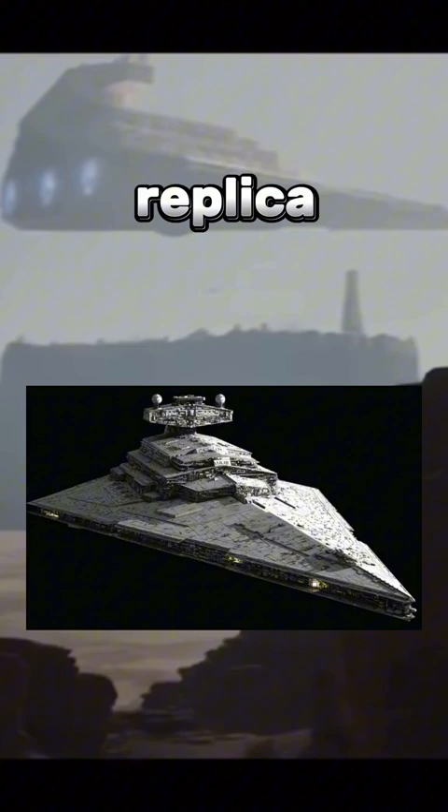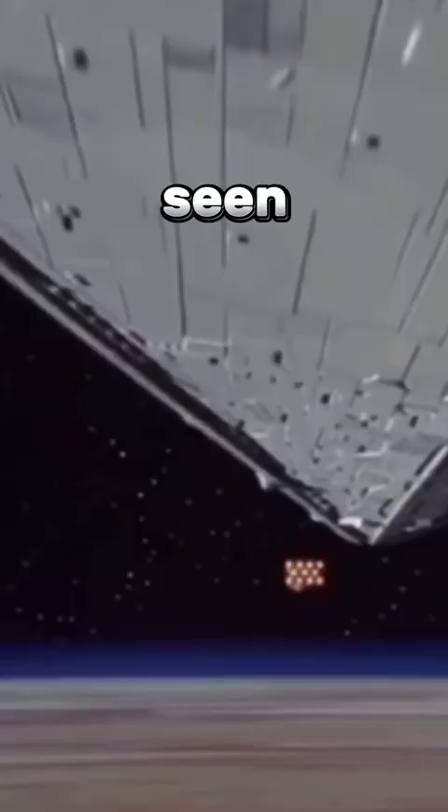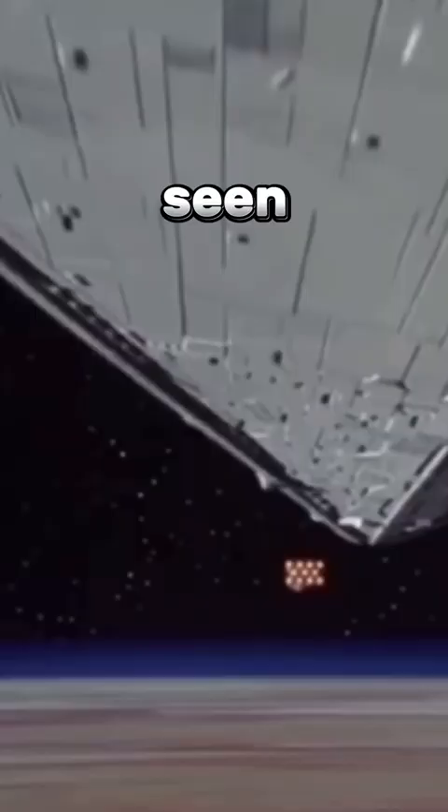In theory, it may be possible to build a scaled-down replica of an Imperial Star Destroyer from Star Wars that bears a similar appearance and functionalities. However, constructing a fully functional, life-sized Imperial Star Destroyer as seen in the movies is currently not feasible with our current technology and resources. The ship's sheer scale, advanced weaponry, and complex systems are far beyond our current capabilities.